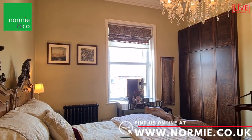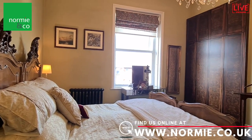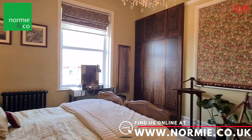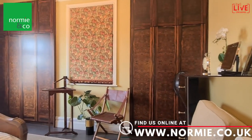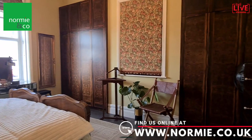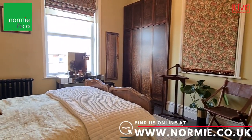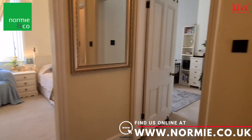Here we are at the rear of the property in the double master bedroom. There's a double bed, the rear window, and these fitted wardrobes with beautiful antique fronts — absolutely in keeping with the style of the property. It's a really good-sized bedroom.